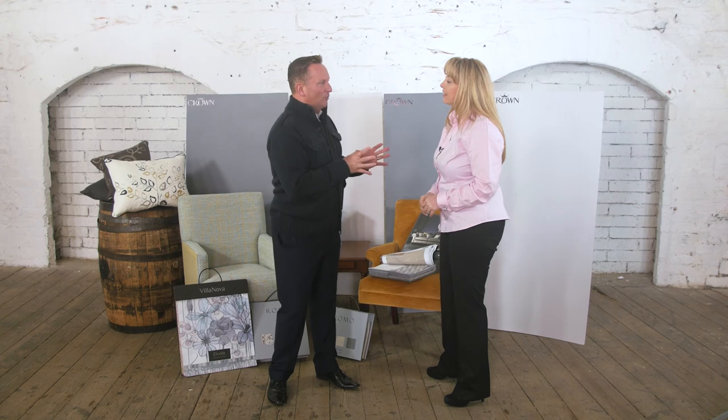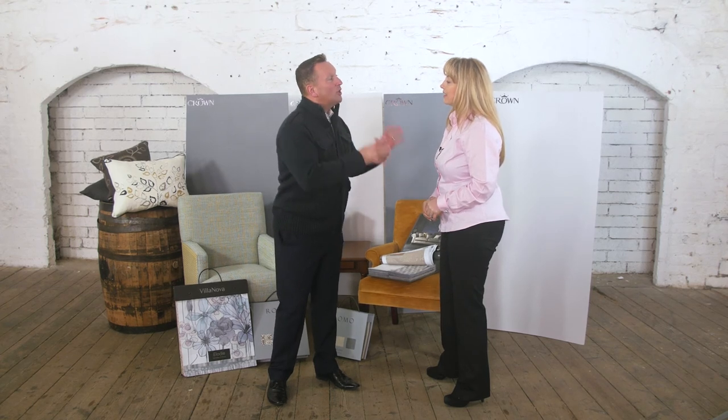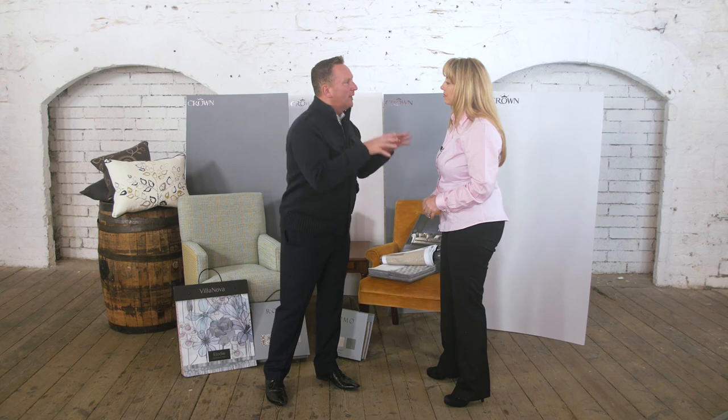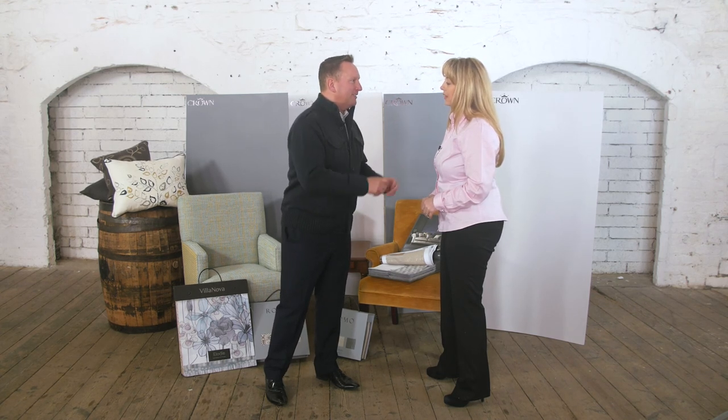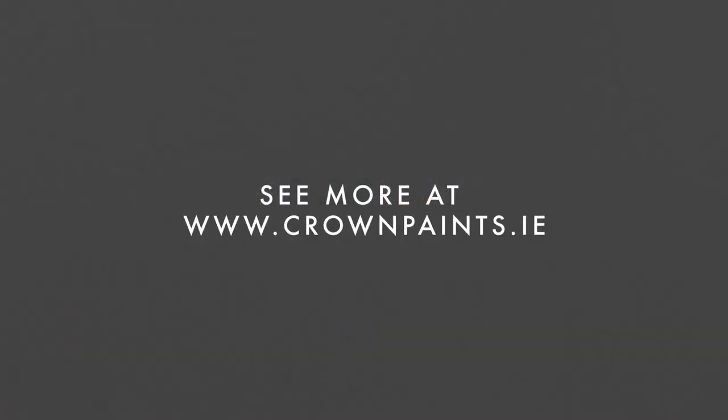And if you've got a south-facing room that's really bright, use a cool grey — something like Smoulder here — to bring it right down. Katrina, thanks for all your help today and for bringing in such fantastic fabrics.